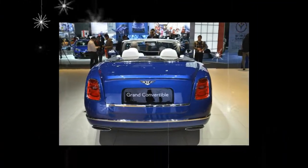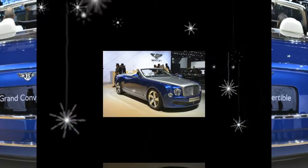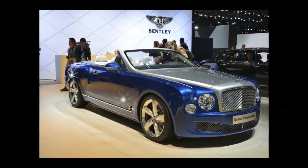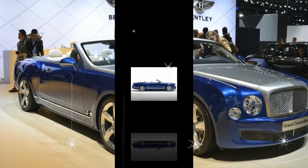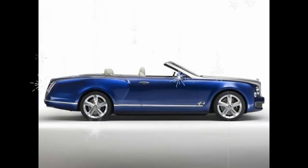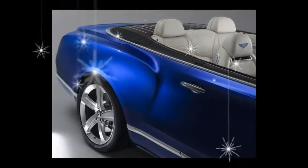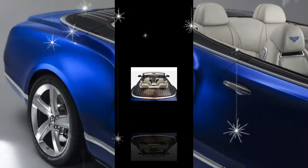Exact specifications of the production model have not been disclosed, but the concept we saw three years ago packed the high-output 6.75-liter twin-turbo V8 from the Mulsanne Speed Sedan, which sends 530 horsepower and 811 pound-feet of torque to the rear wheels through an 8-speed automatic transmission.